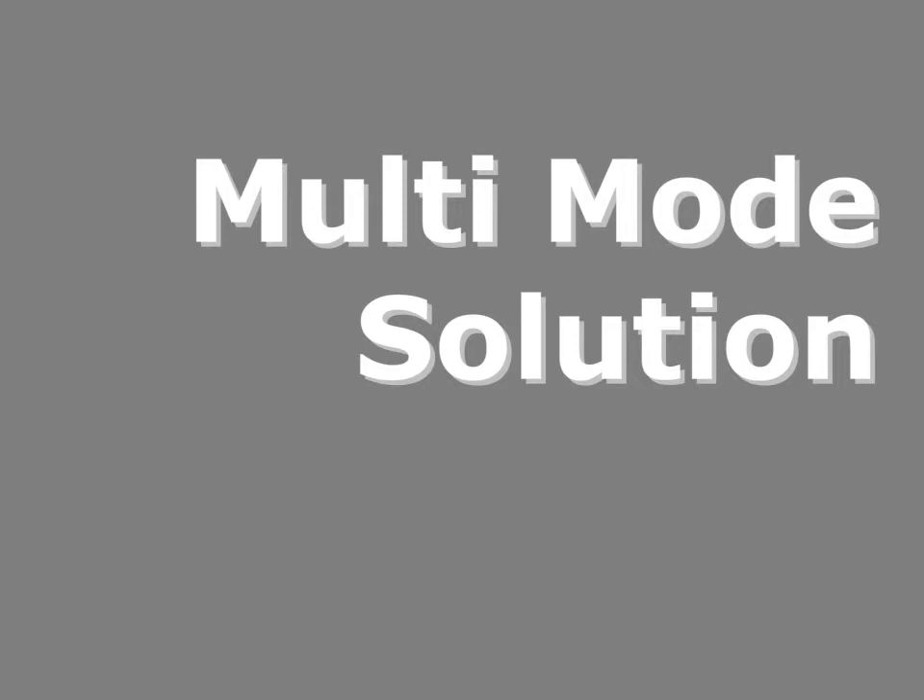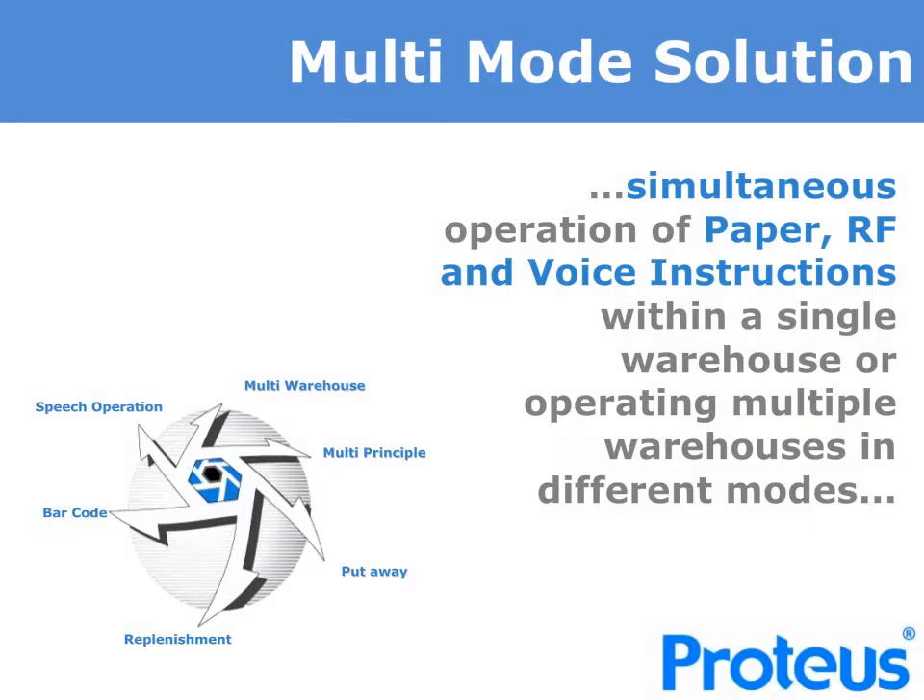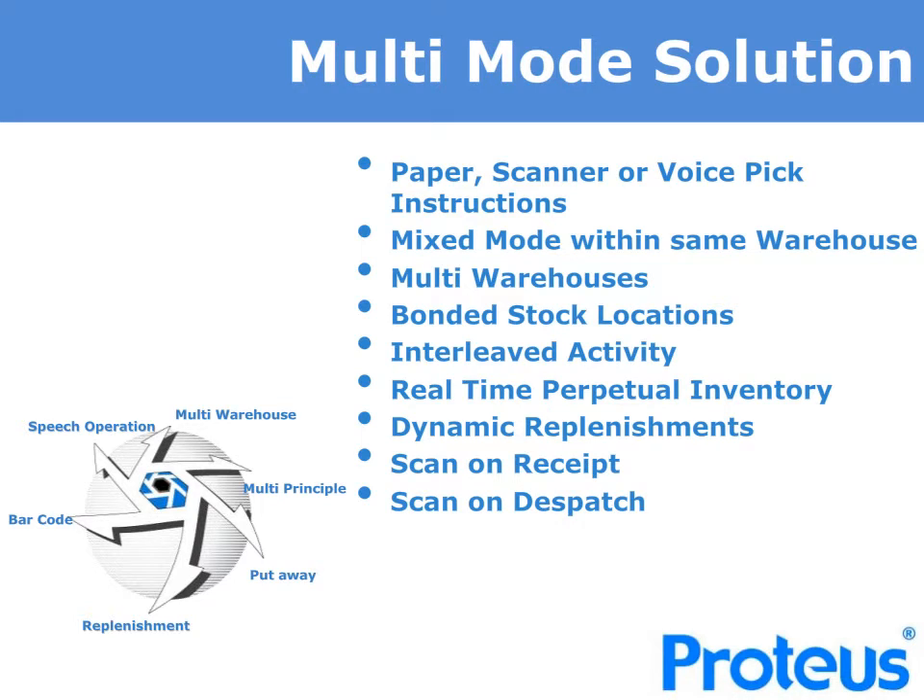We describe Proteus warehouse management as a multi-mode solution. Simply put, it allows the mixed and simultaneous operation of paper, RF scanning, as well as voice picking within the same warehouse operation or in multiple warehouses, each with different modes. You are able to set up the system and the rules within Proteus to operate in paper, scanning or voice pick modes based upon the warehouse area and work mixed mode within the same warehouse. For those where needed, you can operate with multiple physical warehouses, and bonded stock locations can be managed within the same main warehouse without a need to set up a separate bonded warehouse unless operationally necessary.